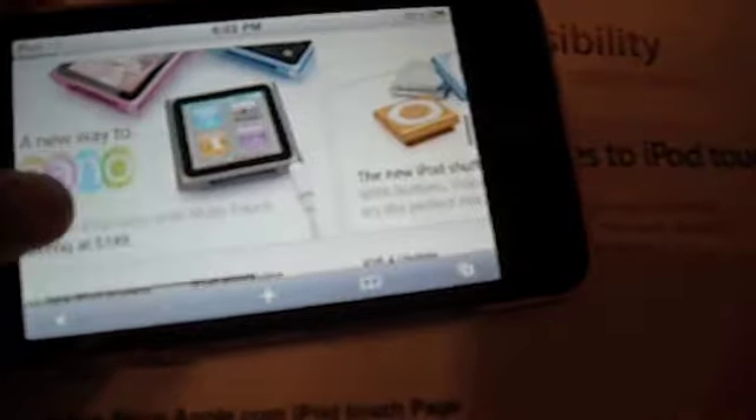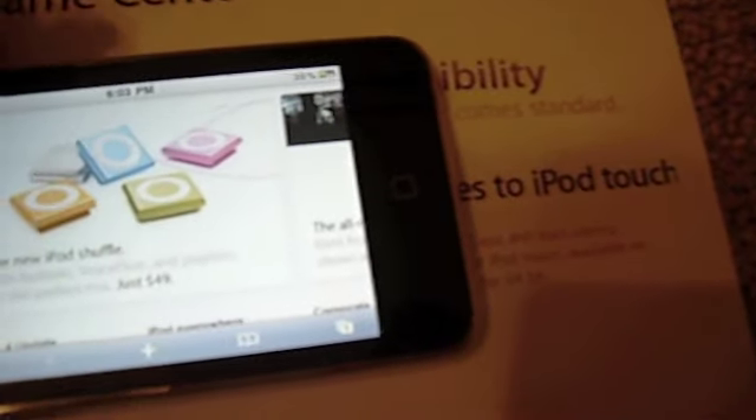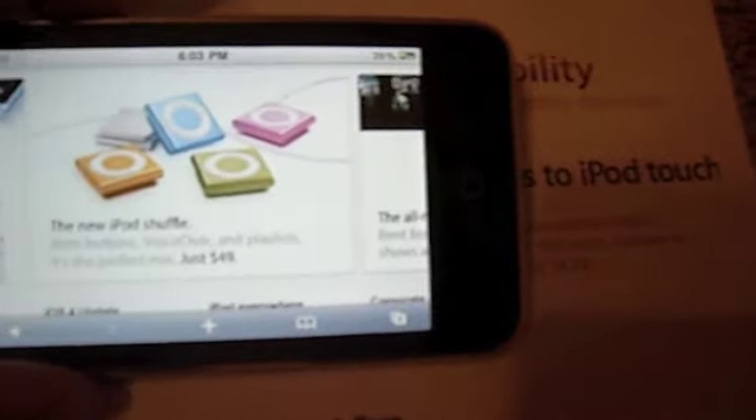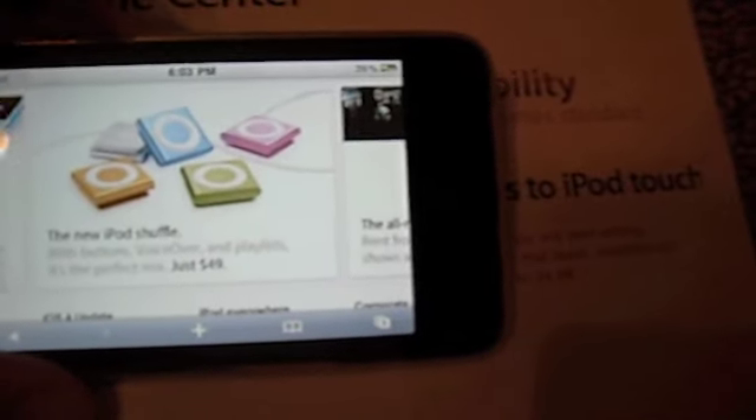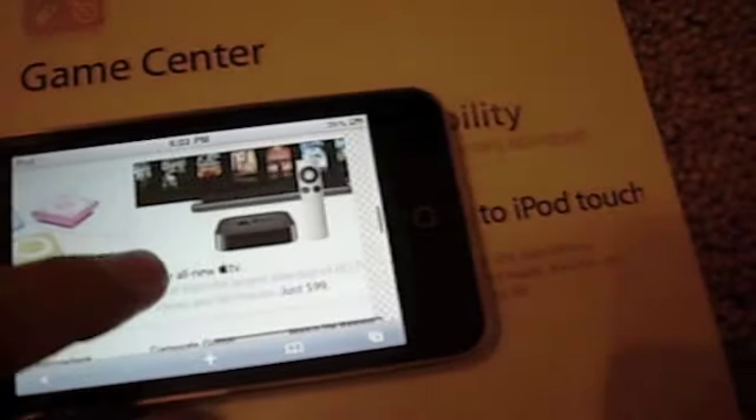And then the new iPod Shuffle — it went back to its old design. It is now $49. It has buttons, voiceover, and playlists. So it's pretty much an improved version with buttons, like the first iPod Shuffle.